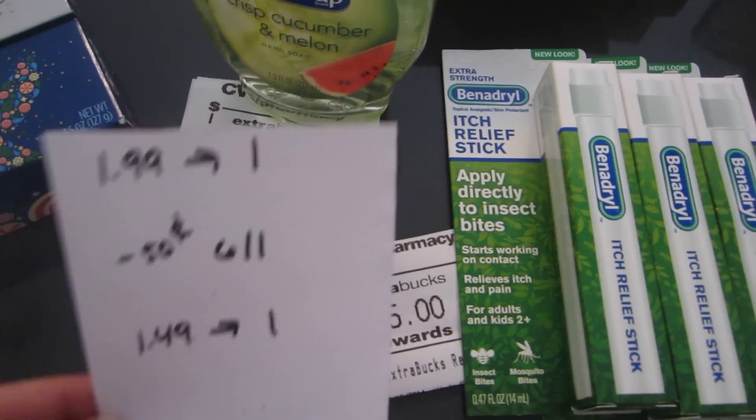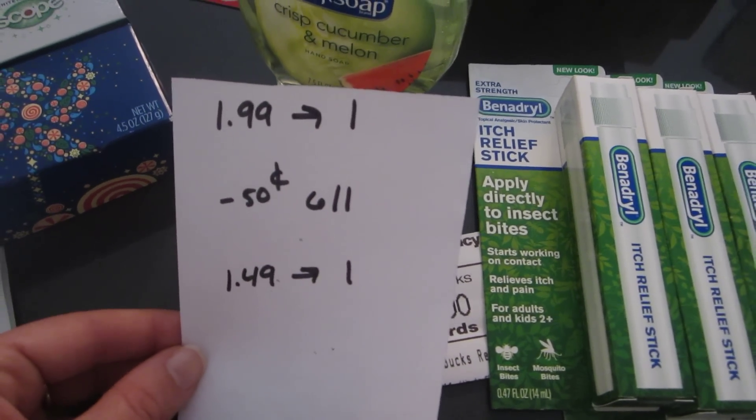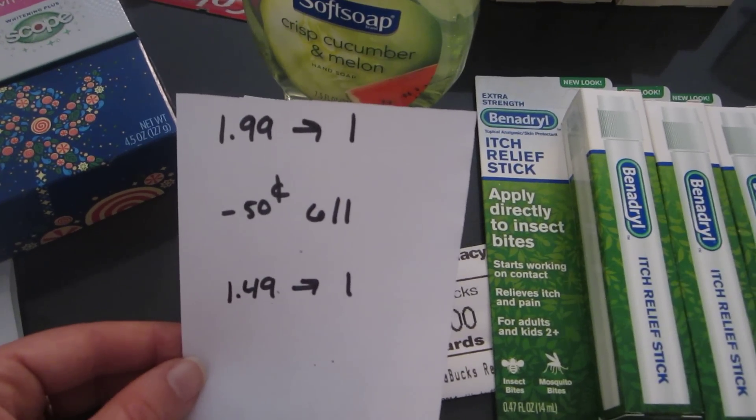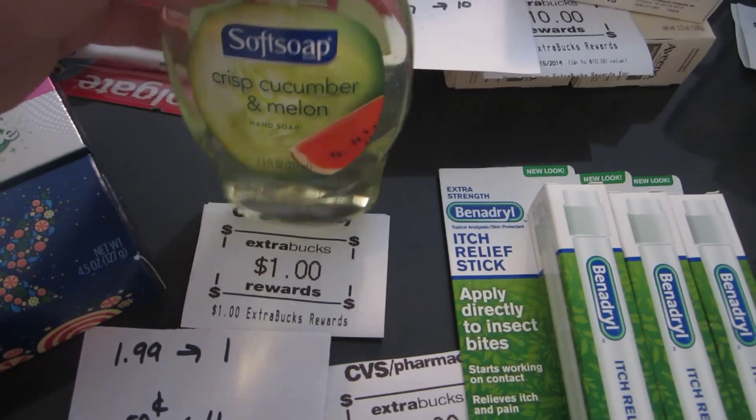The Soft Soap is $1.99 and you get a $1 ExtraBuck back. There is a $0.50 off one coupon in the June 1st SmartSource, so you pay $1.49 and you get $1 back, making it $0.49 for the soap.